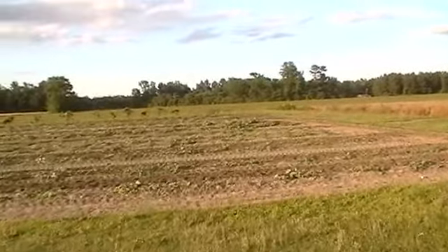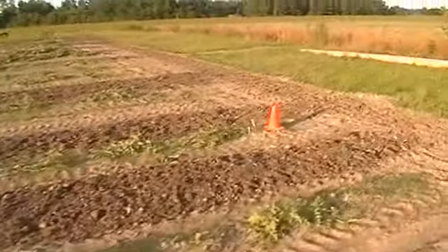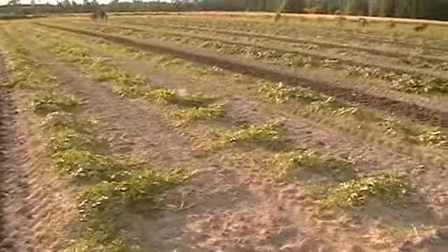June 6th, 2012 update on the last run through this watermelon patch down east North Carolina. I've got to till through here one more time before these watermelons are going to be considered laid by.